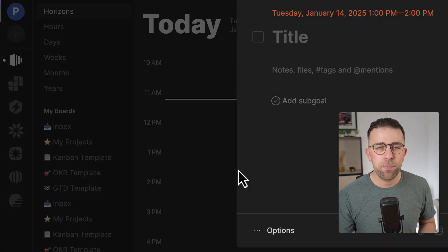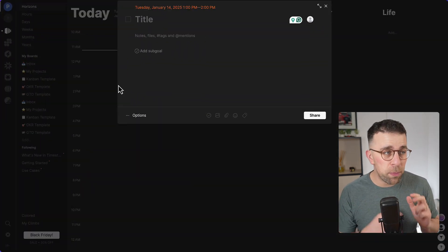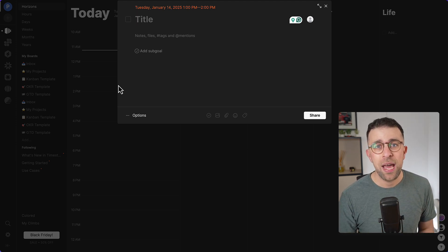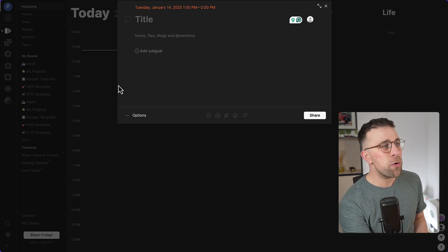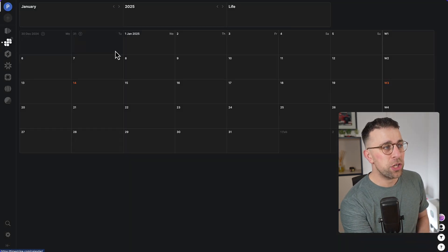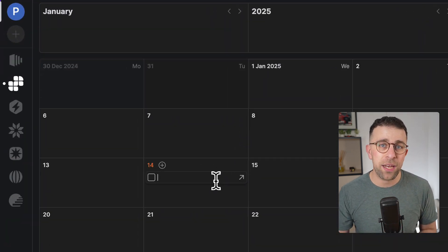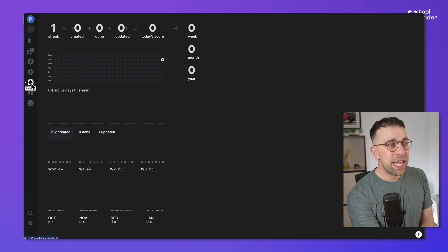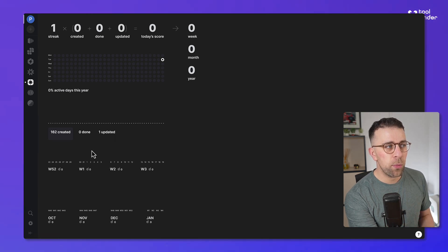You can also add sub-goals and attachments and descriptions, making them into micro documents as you work. More recently in their 3.0 update they introduced a calendar feature which allows you to see things in more of a calendar view, which a lot of people like. There are also some very interesting features like insights, allowing you to see what was completed and how active you were across the year.